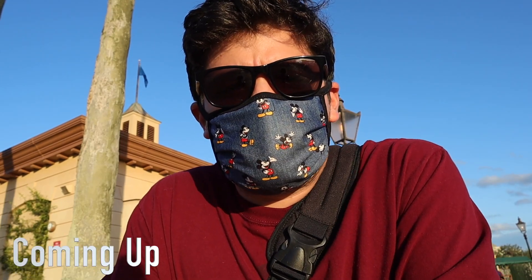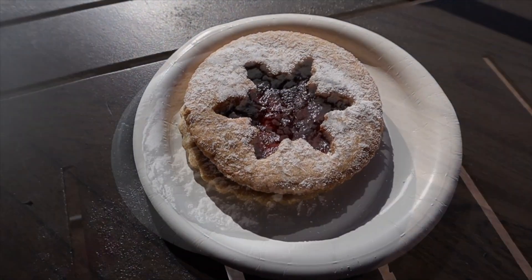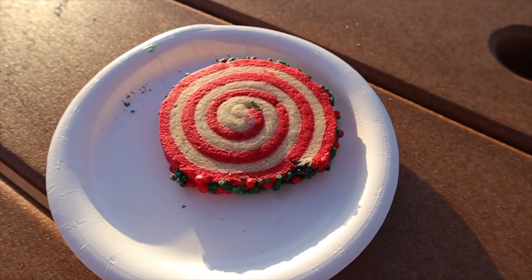So the question is, is Epcot's Holiday Cookie Stroll actually worth it? Well, I just had five cookies for $12.50 and I haven't died yet.